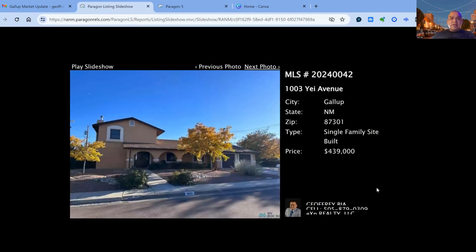1003 [address] on the market for $439,000 — 27 days on the market, four bedroom, three bath property. 2,642 square feet of living space, built in 1986.